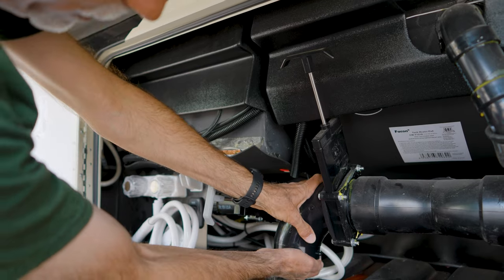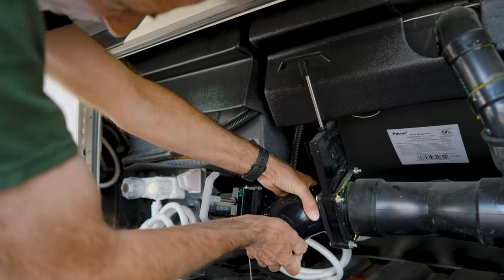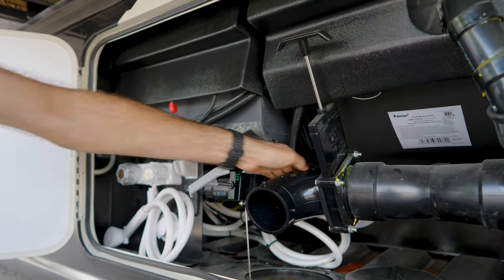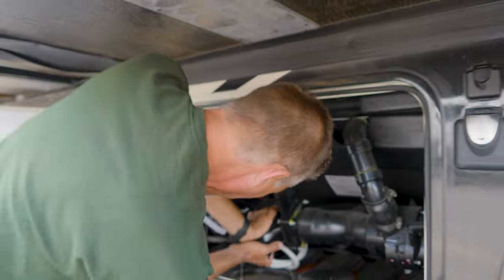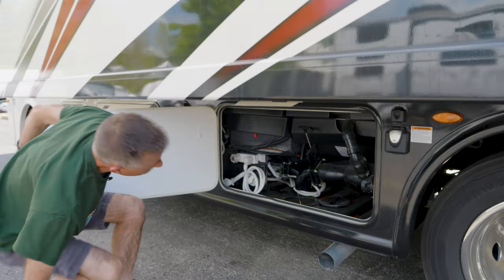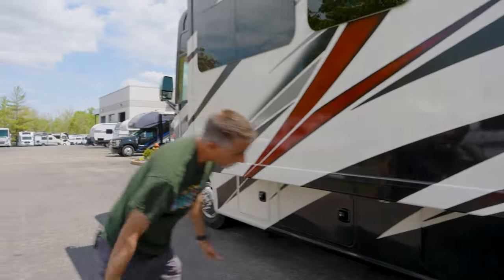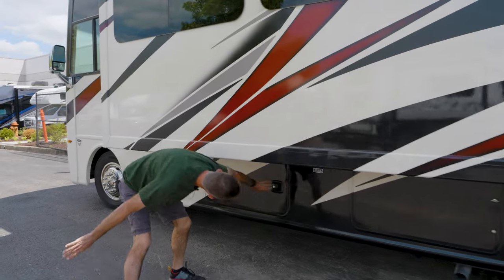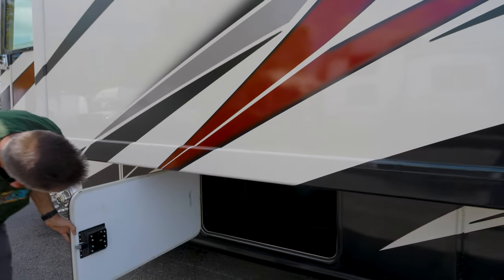I keep showing this because not everybody realizes that this pivots. So if I'm just going to pull up and dump real quick, I can pivot it like that, or pivot it back down and go out through the hatch in the bottom. If I'm going to stay and leave a hose hooked up, I can leave the hose hooked up and close the door. City water connections are below there.